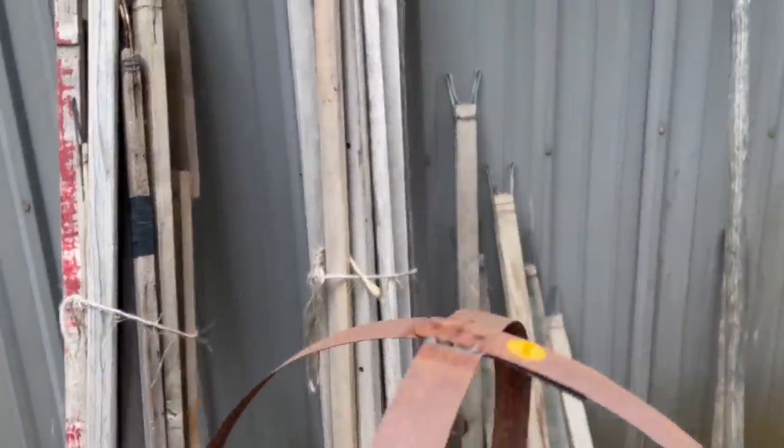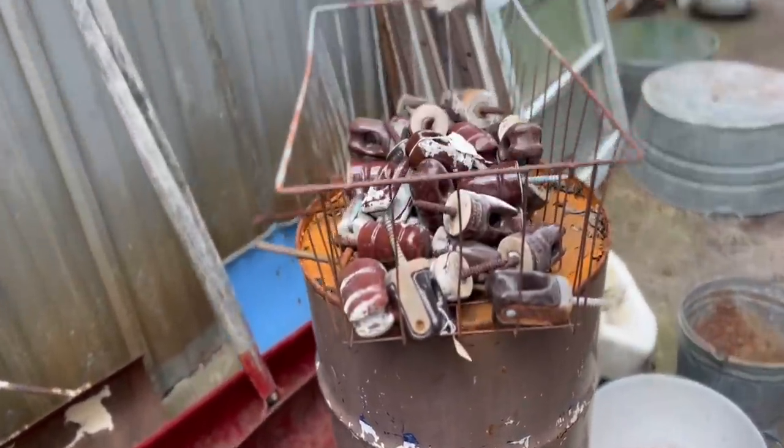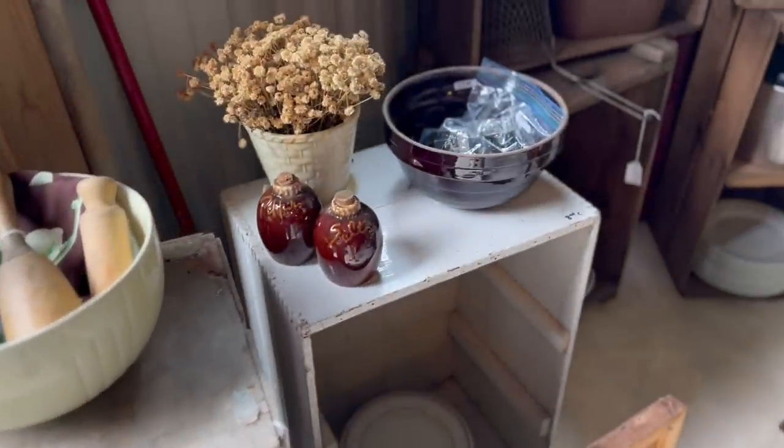I just love looking at stuff that has rust on it and has a lot of character. All right you guys, are you ready to go into the second barn? This is where I found most of my stuff. See how she used those dried flowers again?